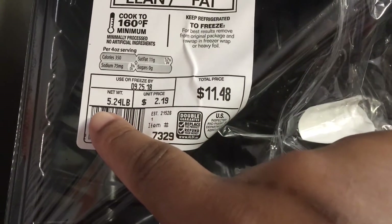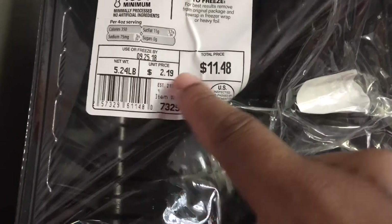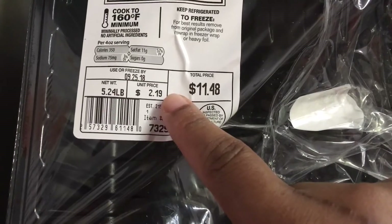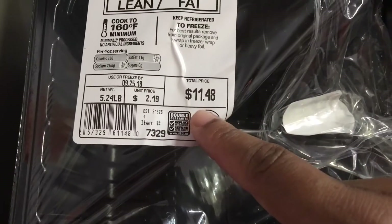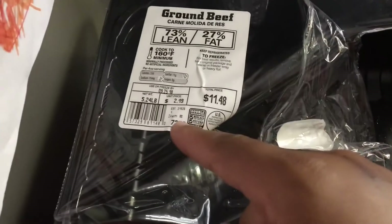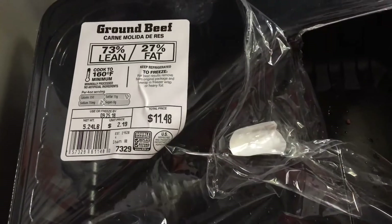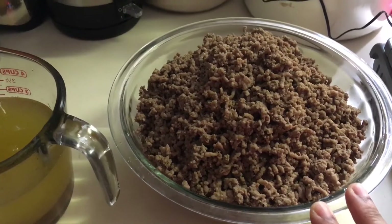Here we have the packaging, advertised at 5.24 pounds at $2.19 a pound — which went up in the last two weeks. I paid $11.48, and I weighed it on my scale and indeed the 5.24 pounds was correct, apart from the packaging.